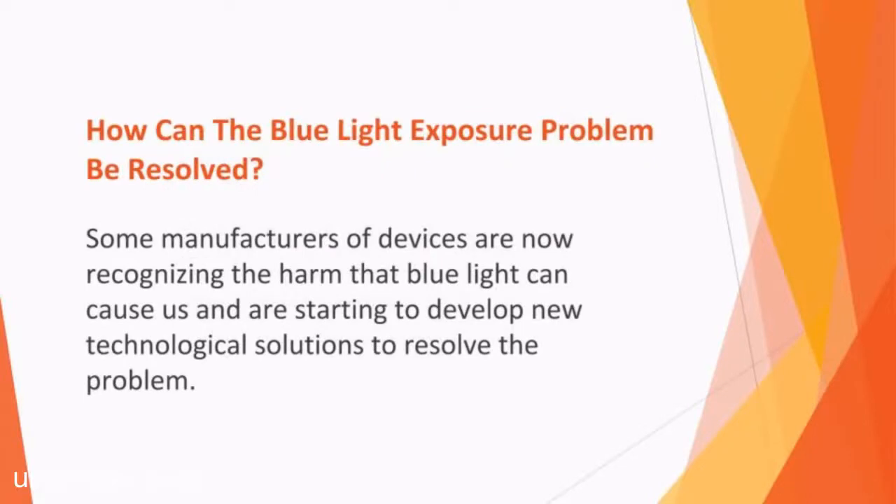How can the blue light exposure problem be resolved? Some manufacturers of devices are now recognizing the harm that blue light can cause and are starting to develop new technological solutions to resolve the problem. Blue filter covers are available for purchase for VR goggles, mobile phones, and laptops, and some devices have now integrated evening modes into their design, which filters out the blue light when you use your device in the evening hours to limit your exposure.